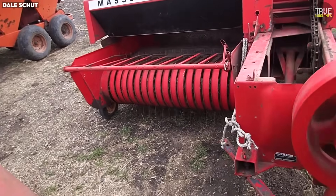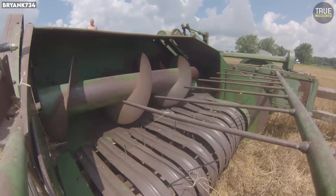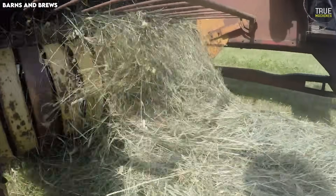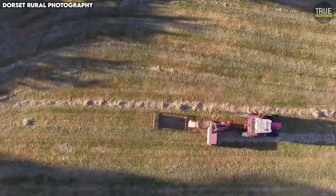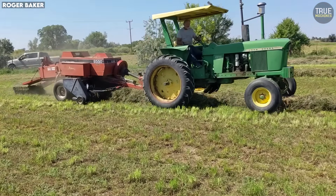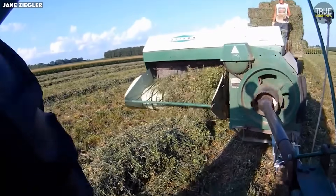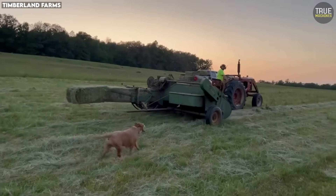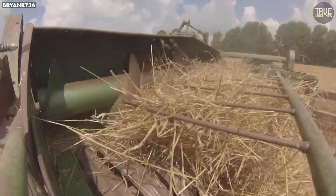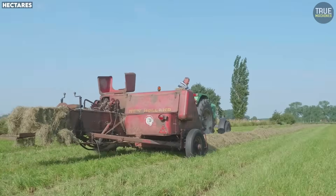Some of the smartest ideas in farming came from old hay balers — machines with genius engineering, clever mechanisms and innovations decades ahead of their time. But there was a problem. They were nightmares to maintain. Belts that slipped, chains that tangled, knotters that needed constant tuning and systems so complicated that even expert mechanics wanted to scream. These balers were brilliant but they pushed their luck just a little too far. Get ready because these are the 10 old hay balers that changed farming but were almost impossible to keep running.